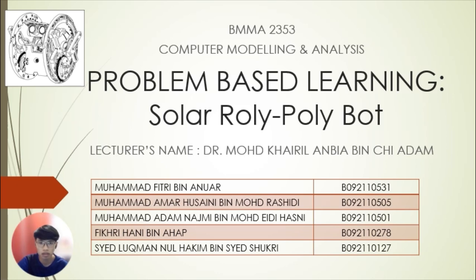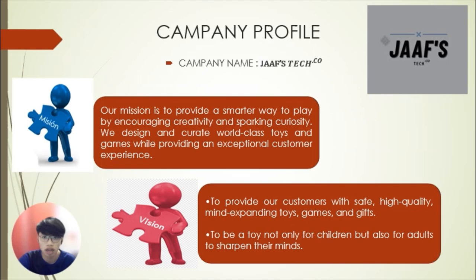Today, I will talk about our subject BMMA 2353 Computer Modeling and Analysis. Our assignment is Problem Based Learning about Solar Rolly Polyboard. Our group members are Muhammad Fitri bin Anwar, Muhammad Ahmad Hussaini bin Muhammad Rashidi, Muhammad Adam Najmi bin Muhammad Adi Hasni, me Fikrihani bin Ahab, and Saik Luqman Nul Hakim bin Saik Syukri.